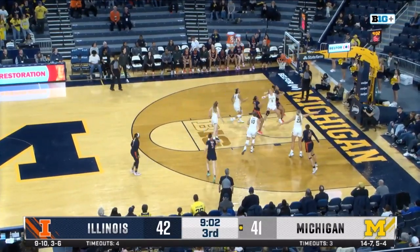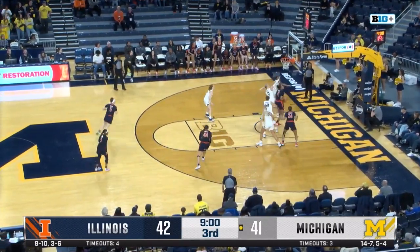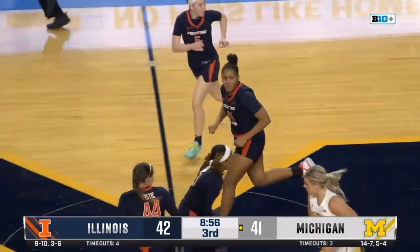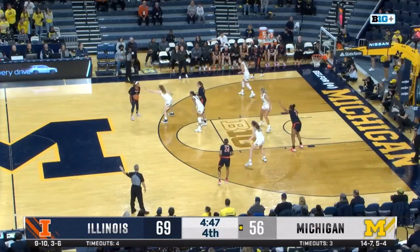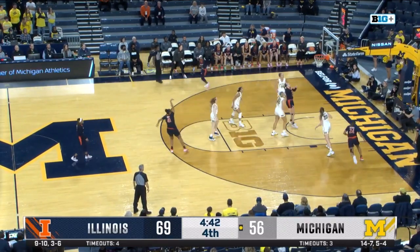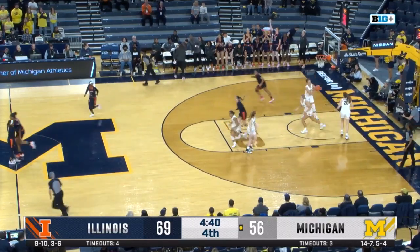There's a cross-court pass. Bostic steps back, the jumper won't go. But the Illini come away with the rebound. Camille Hobby back out to Cook at the top. Cook connects with Bostic, over to Hobby, and she'll drain a three.